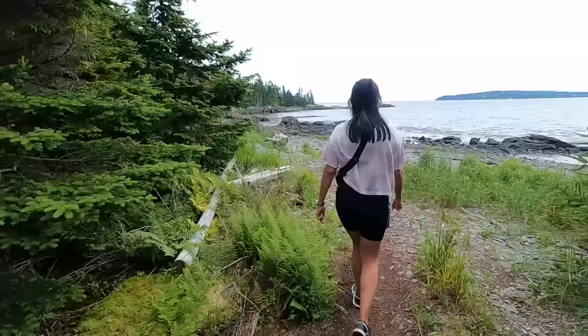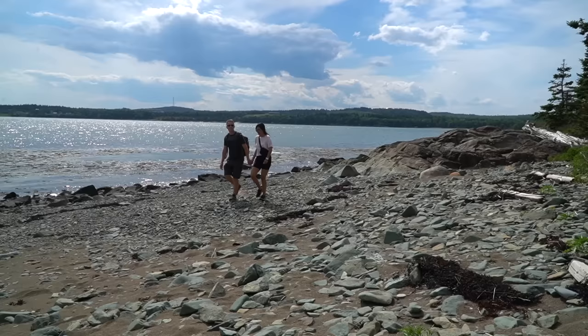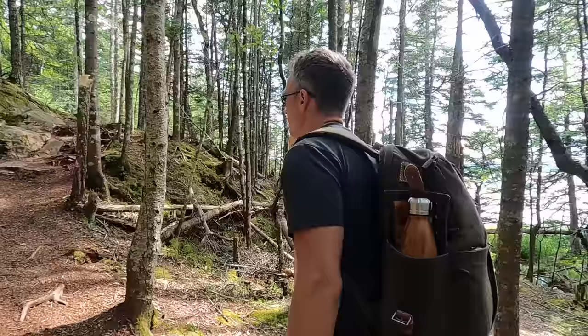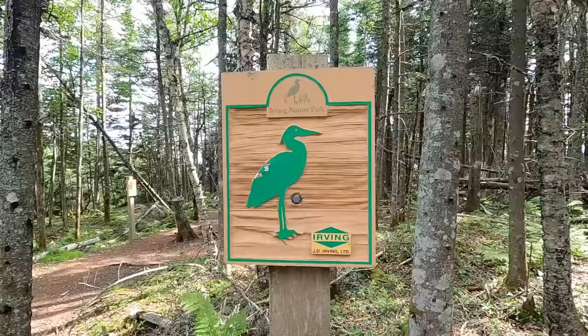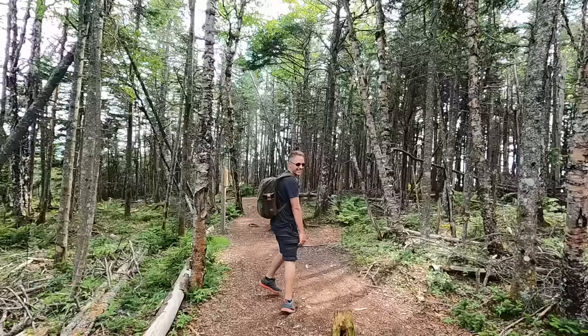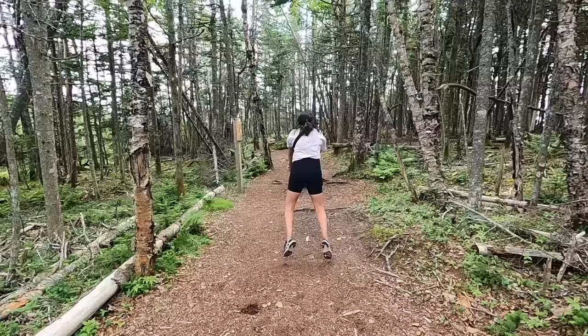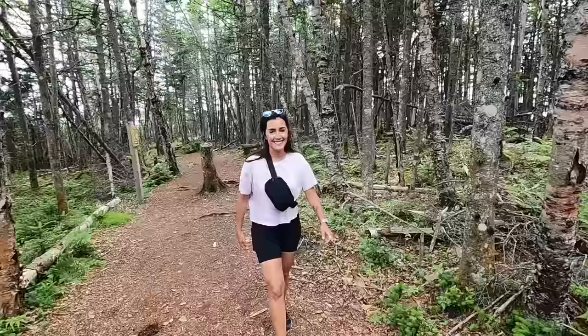I knew this was going to be a good hike with beautiful views — more beaches! We're on the Heron Trail and that's the Frog Trail over there! I think on the Frog Trail you're supposed to hike it like this, right? I don't know if the frogs jump like that, baby! The Frog Trail is not like this, it's like this!